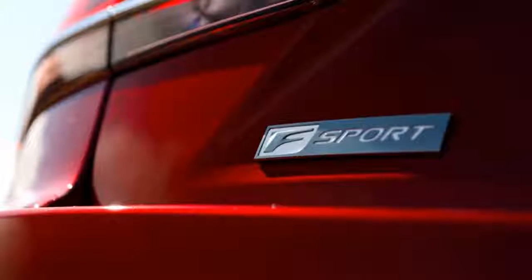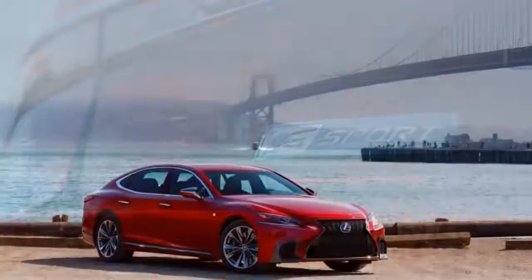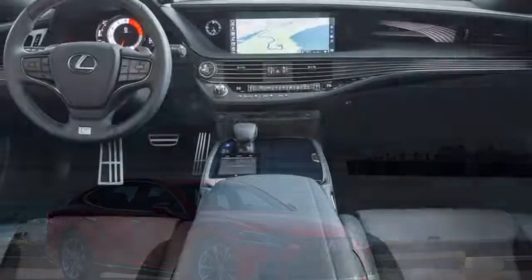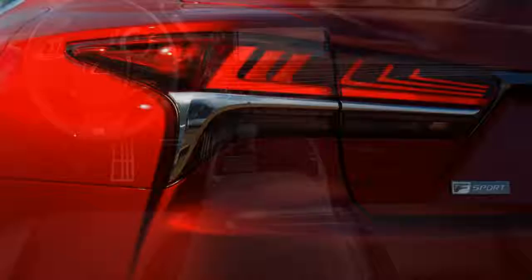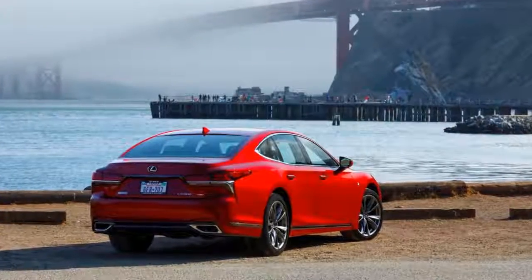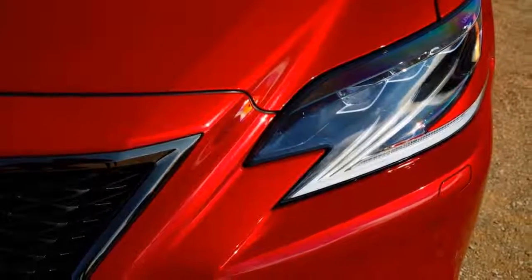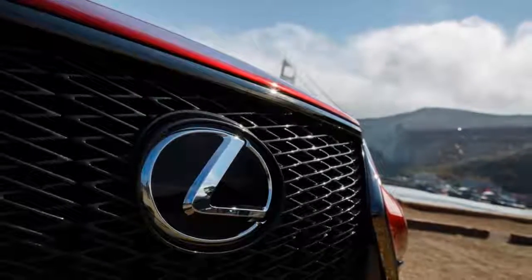When one imagines the enormous executive sedan that might be driven by a wealthy lawyer or banker, or their chauffeur, the mind naturally goes to the Mercedes S-Class or the BMW 7 Series — venerable, enormous, and expensive. But for those wanting to keep their driveway a little more understated, we also have the Lexus LS. Sure, it's not as ostentatious as the big saloons from Munich and Stuttgart, but it has a dignified elegance all its own. For nearly three decades, the LS has been a discreet and dependable Japanese luxury sedan. The new 2018 LS, perhaps thankfully, is a bit less discreet.